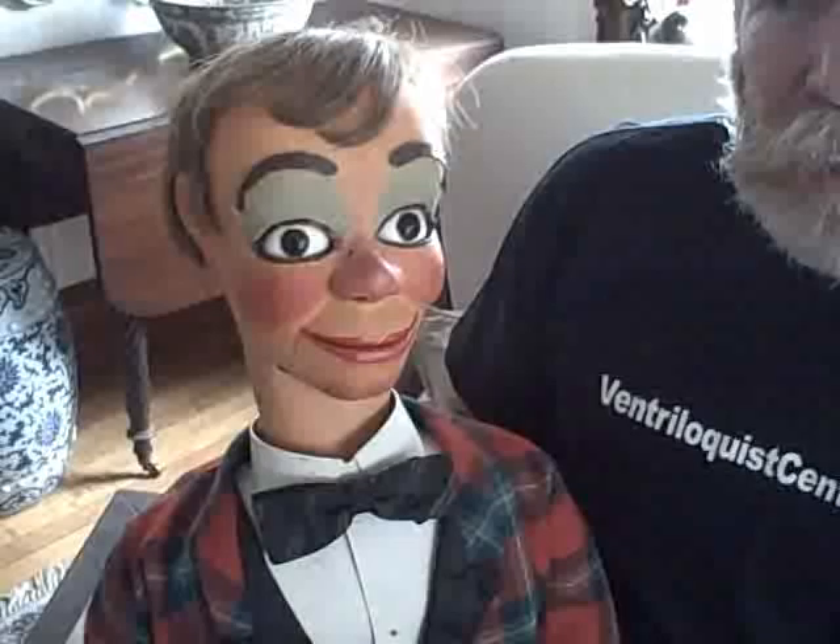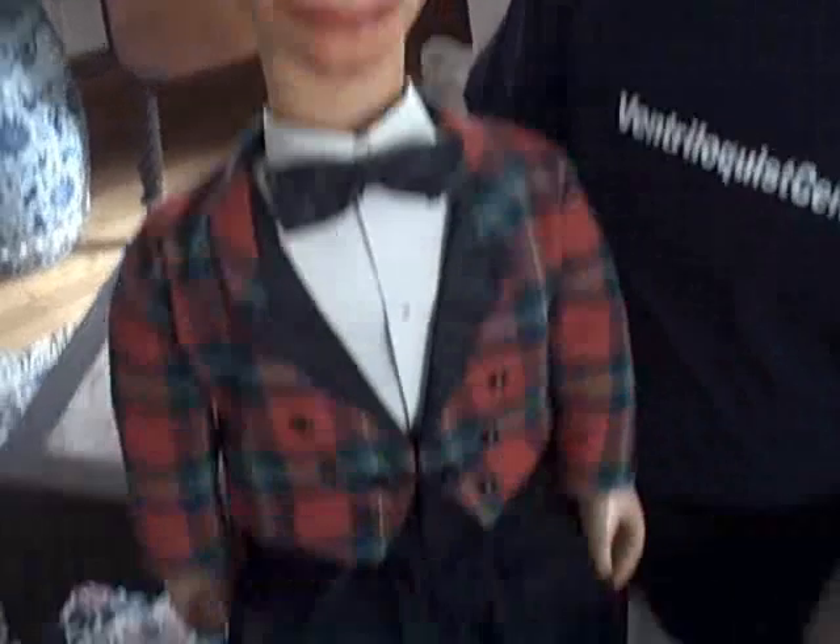Hi, it's Dan Willinger from Ventriloquist Central. It's been a while since I've shown you a Marshall figure up close and personal, and today I'd like to show you an original Marshall figure that was used by Les Lester Jr.